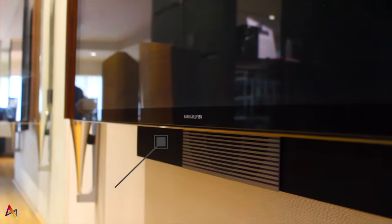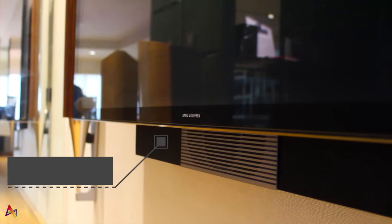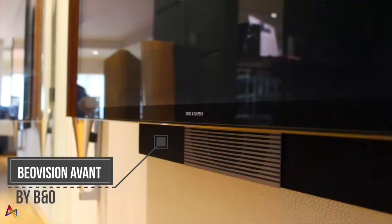We also represent Bang & Olufsen, also known as B&O, and here we have the BeoVision Avant 75-inch television connected with a pair of sweet-sounding Beolab 18s, which offer performance along with aesthetics.